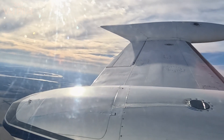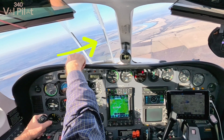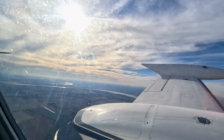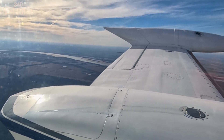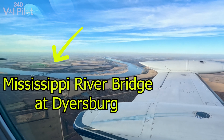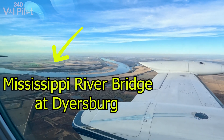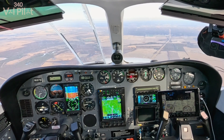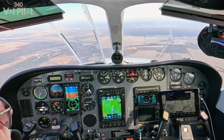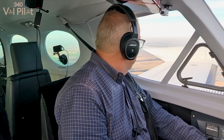We're going about 200 knots across the ground, so we'll be there in no time. There's a Mississippi bridge down there. West Memphis traffic, Skyhawk 46 Fox Trot, 11 to the south inbound for runway 35, West Memphis. The left and right mains were not totally full, so I turned on the transfer pump to hopefully pump some out as it also leaked some out, to create less of a loss.